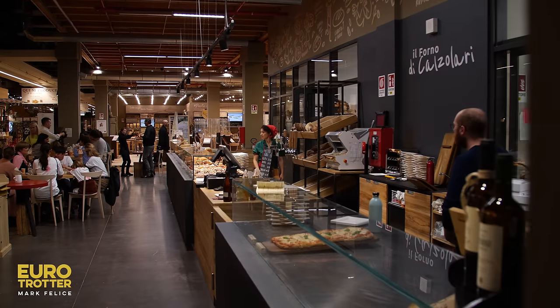One thing to do when you come to Fico Eataly World is to take a little bit of everything, find a spot, grab a glass of wine, and experience the flavors of the regions of Italy. With a glass of Sangiovese red wine — we are in Bologna — this is how you do it.